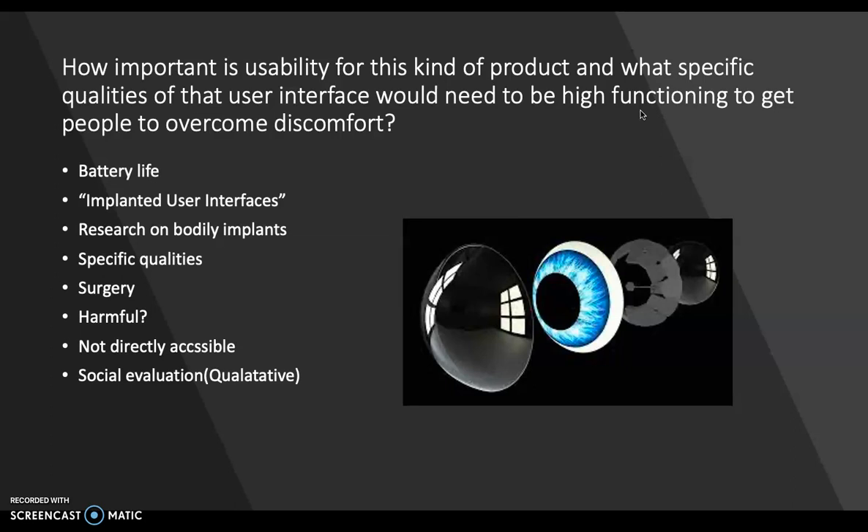This research study is about bodily implants under the skin that share a lot of the same problems that an artificial retina display might have. So what specific qualities of the product have to be high functional for people to overcome any sort of discomfort with it? How to remain powered is one of the main points in this research study and it's essential for people to overcome any sort of discomfort.